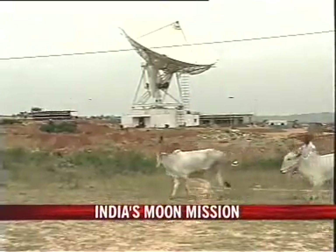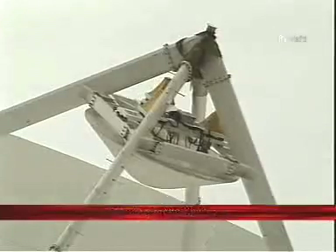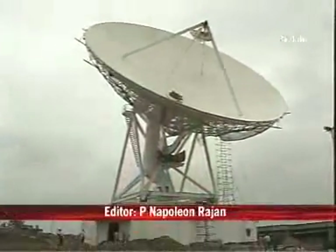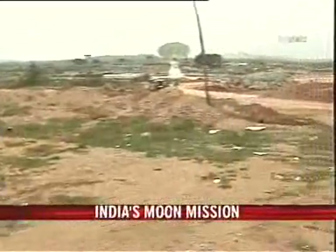It would seem an unlikely place from which to provide tracking and command support for India's first mission to the moon. But the area around Byalalu village was ideal in many ways for setting up the country's first deep space network station.